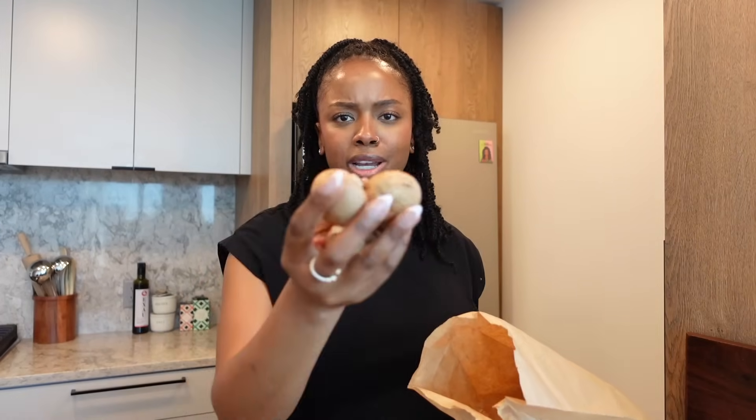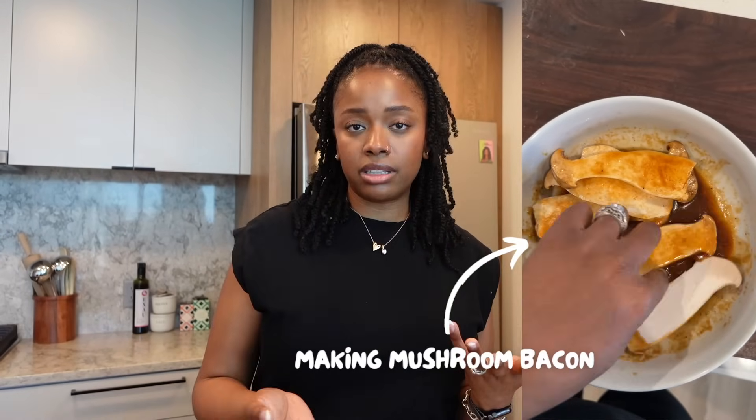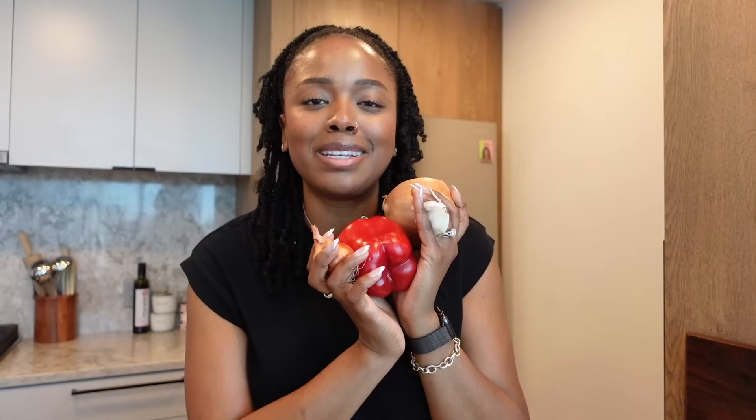Another item from the produce section that I will always buy is mushrooms. They are just so easy to cook with. These are baby bella mushrooms and I also have some king trumpet mushrooms because I want to do pulled mushrooms or mushroom bacon. Mushrooms are a really good meat replacement — I like to use them in my mushroom and walnut meat, which is delicious added to pasta or veggie bowls. I always have mushrooms on hand.